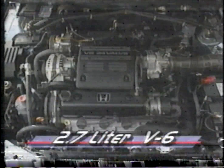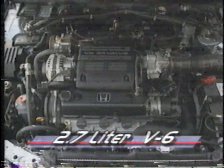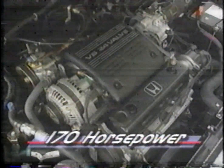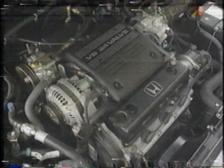Under a gas-strut-supported hood that is about three inches longer than other Accords is a new version of the 2.7-liter V6 that powered the first-generation Acura Legend. Attached to a new four-speed automatic, the 170-horsepower V6 catapults the Accord from Yeoman Family Sedan into the realm of near-luxury cars.